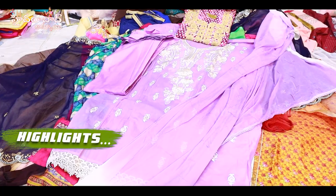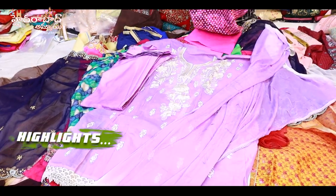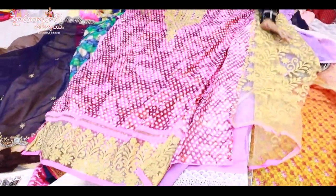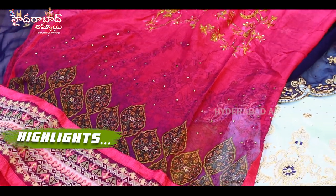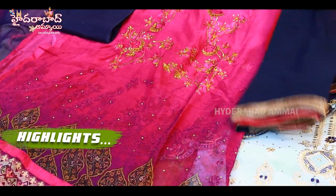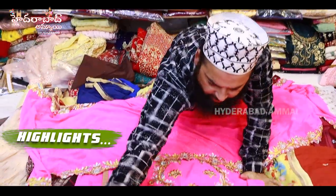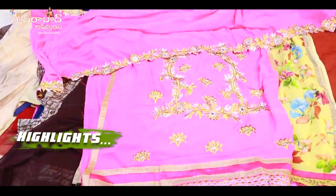It is about 500 designs. Rion quality, first length, full length. It works on the diamond. It is a contrast bottom, it is a contrast chiffon. With the inner, it is a complete set with the inner.